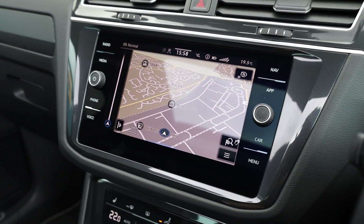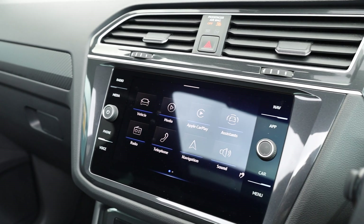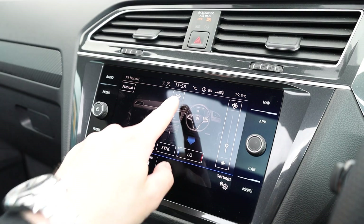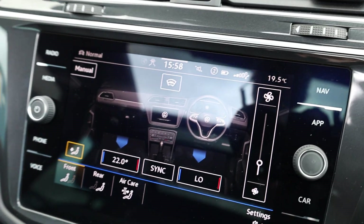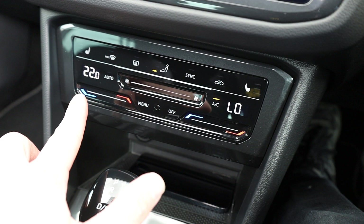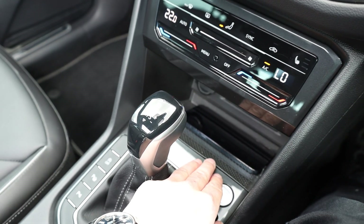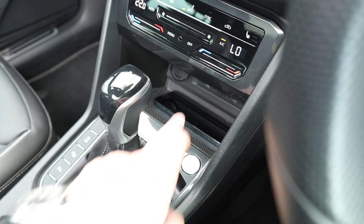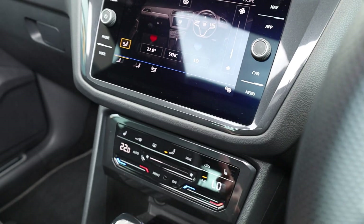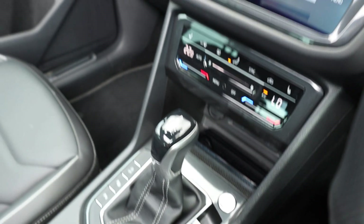Another optional extra on this vehicle is a heated windscreen, which is very nice to have and is accessed through the air-con page — it doesn't come as standard. Looking below, we have dual zone climate control and heated front seats. Just below that is a smartphone wireless charging pad, which is another optional extra. You also have wireless Apple CarPlay, so you don't need your phone plugged in. There are two USB-C ports and a 12-volt socket as well.